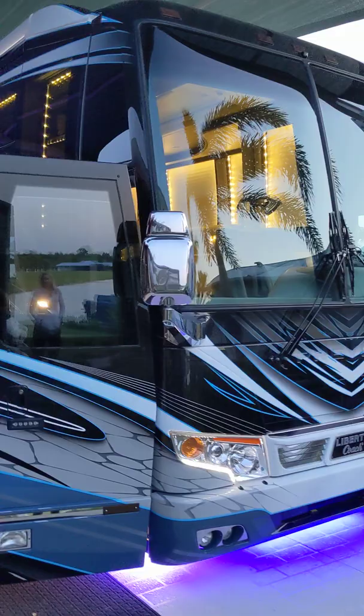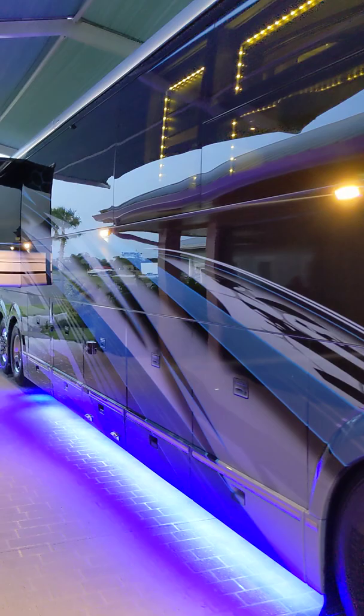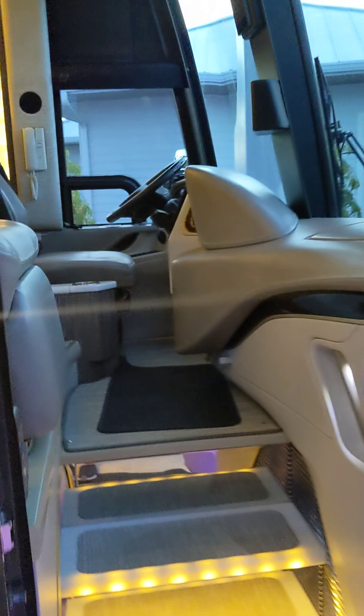This Prevost Liberty coach is the most expensive RV ever built. These are about $2.9 million brand new. Let's take a quick sneak preview inside.